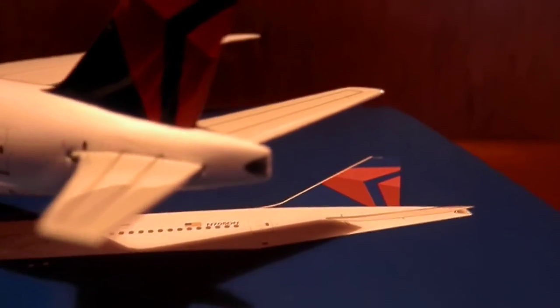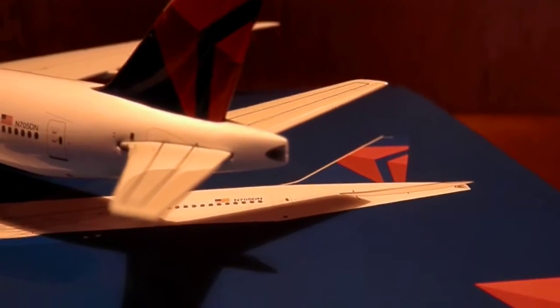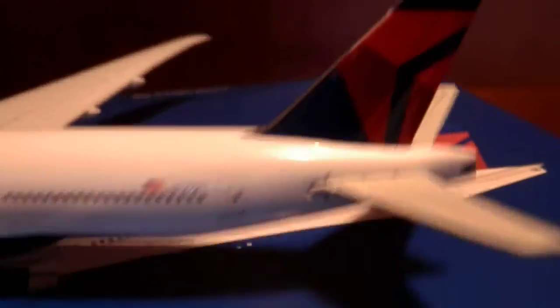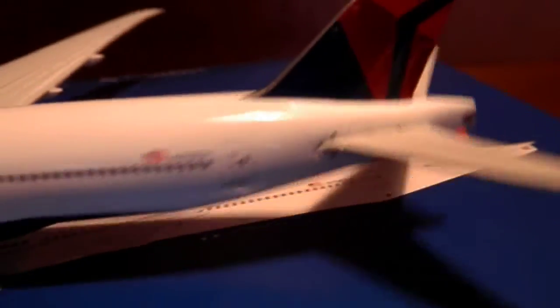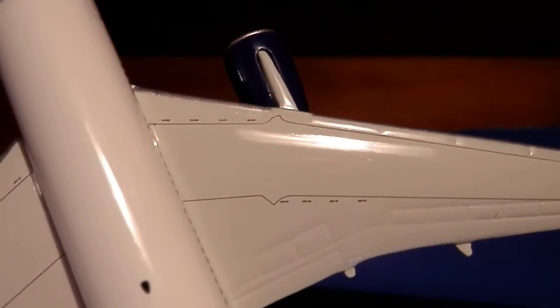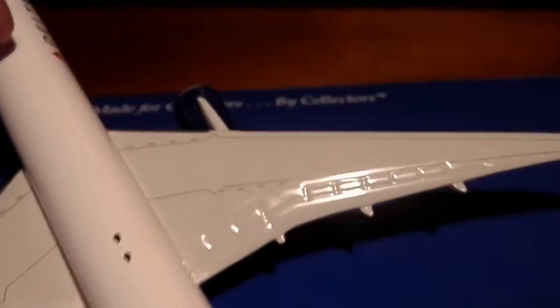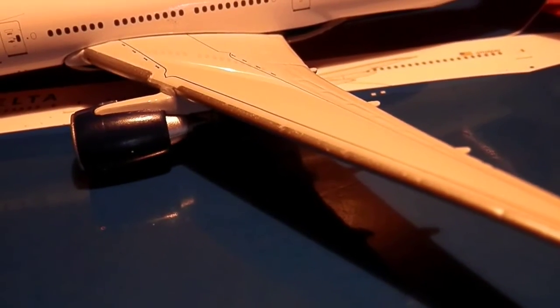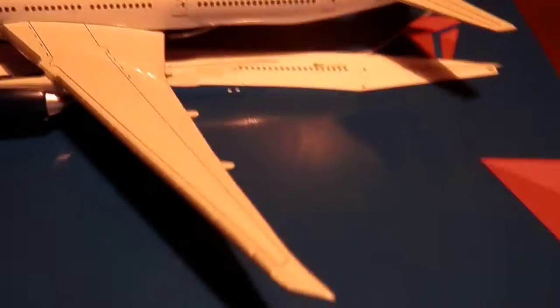There you got your APU exhaust. You got the Delta tail right there, and over the top you got your wing — it says 'no step' on there. You got good flaps and spoiler speed brake detail, your inboard slats right there, and your raked wingtips like all LRs.